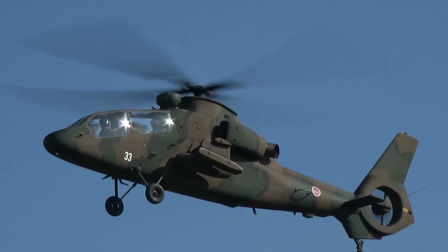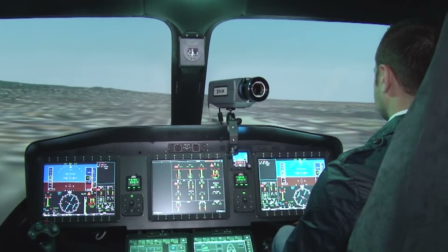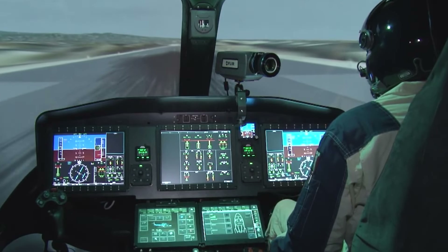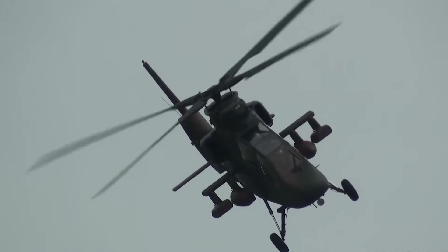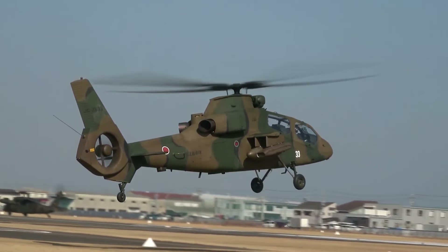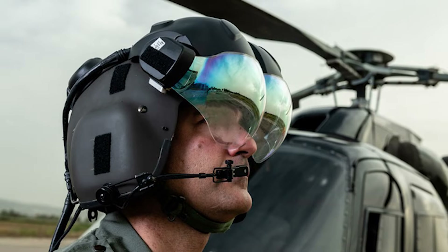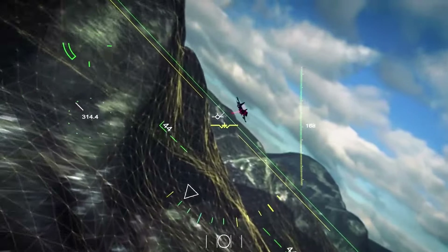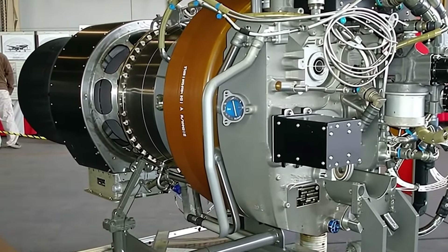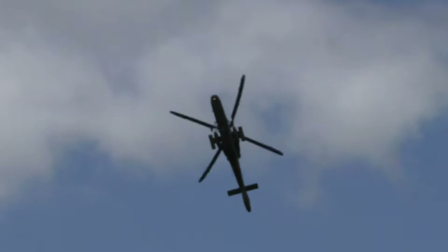The OH-1 boasts an impressive avionics array, including a roof-mounted optoelectronic sensor turret housing a forward-looking infrared (FLIR) sensor, a laser rangefinder, and a CCD camera. These sensors enhance situational awareness and ensure precision targeting regardless of weather or time of day. The OH-1 is also equipped with a helmet-mounted display for both pilots, projecting sensor and flight data directly onto the pilot's visor.